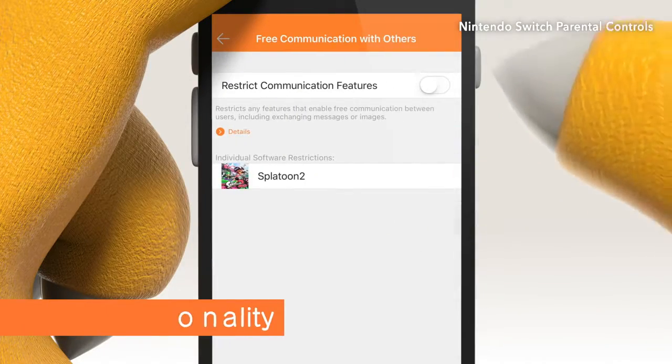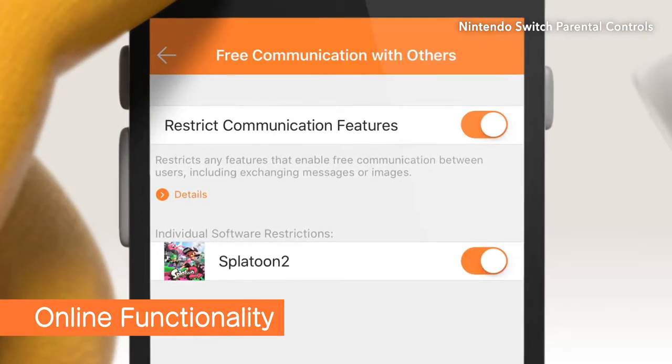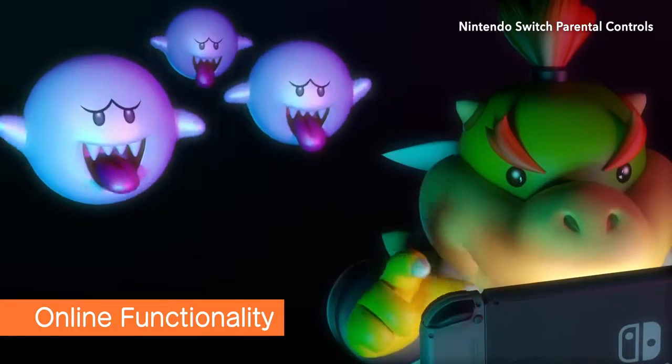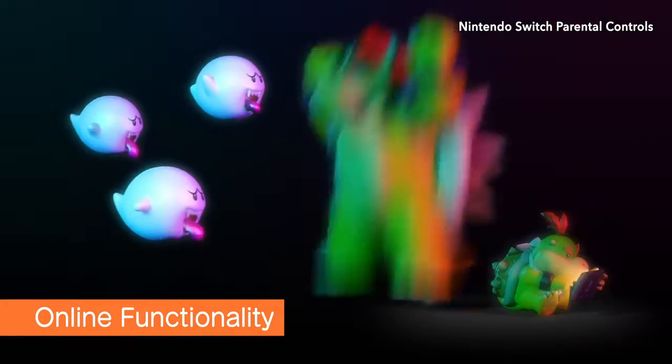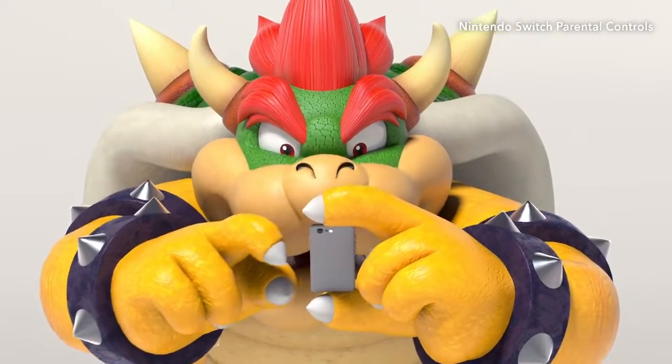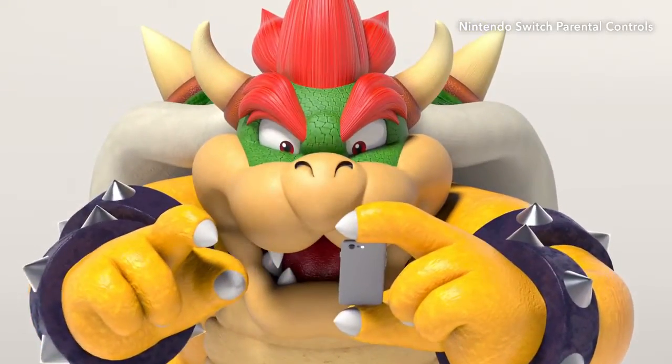You can also restrict online communication and social media posting until your child is more prepared for online play. Once you've established the rules of the road, you and your child can enjoy gaming together.